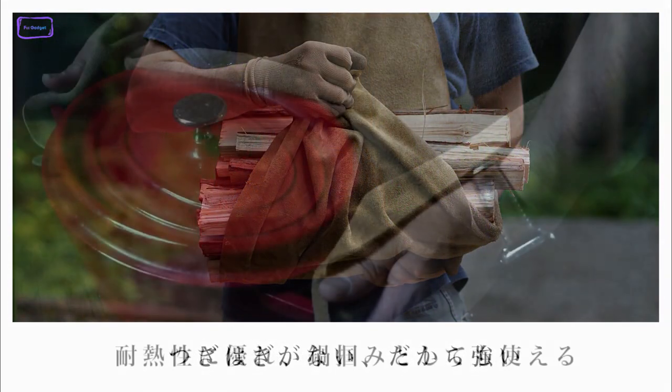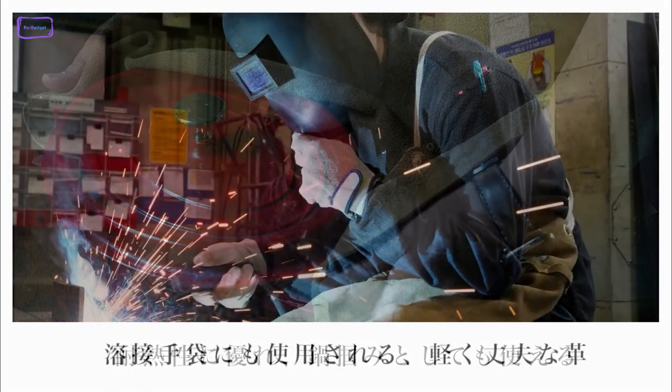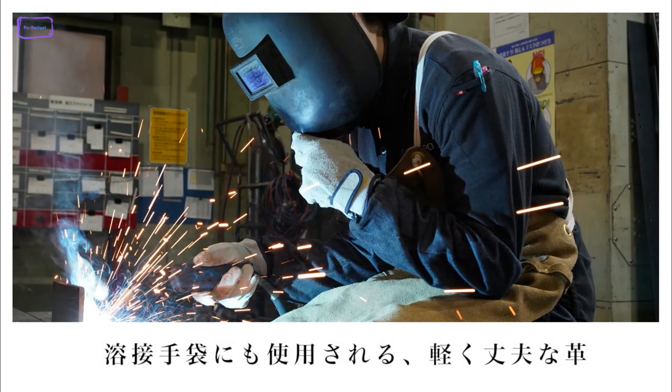Despite its durability, the Sklo Camp apron is surprisingly thin and lightweight, offering excellent elasticity and a comfortable fit.